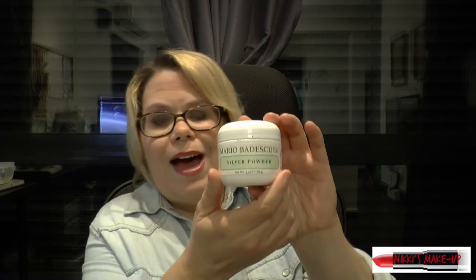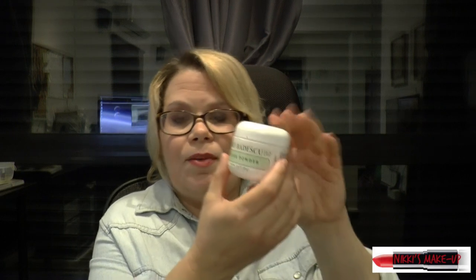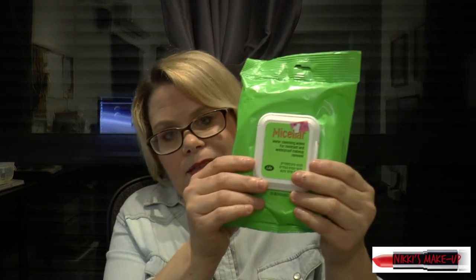Another item I bought at Ulta is the Mario Badescu Silver Powder. If you have any breakouts, I highly recommend you buy this. You just put a little bit on the spot and it will get rid of it after a couple of days. The next thing I have is my morning cream — it's the Olay. And I have two makeup wipes I like to use: one is this Milk Sealer, which is really good and doesn't burn the skin or dry it out, and I also have the charcoal makeup remover.